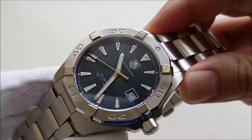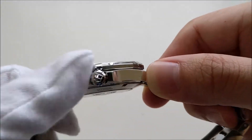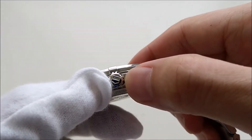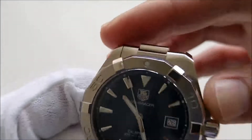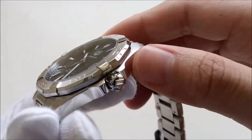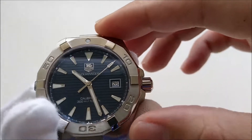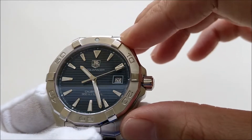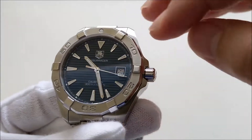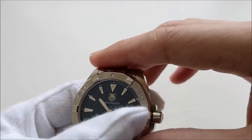The case is made of stainless steel with brushed finishing on top and high-polish finishing on both sides. It comes with a screw-in signed crown with the TAG Heuer logo. The bezel is what gives this Aquaracer its iconic look — it's a full stainless steel bezel with no insert. On the odd hours there are blocky protrusions that are highly polished, and deep engravings for the numerals on the even hours.